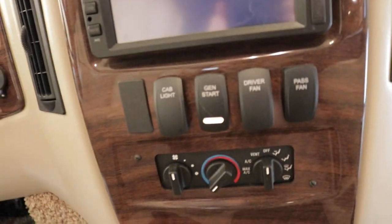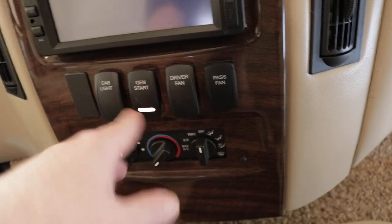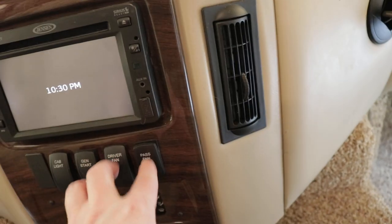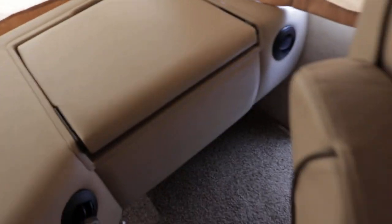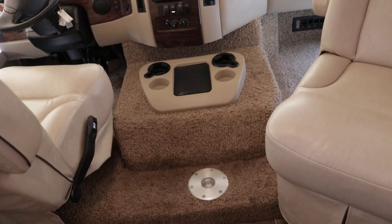There's your generator start button. Overhead cab light for the cab area. Driver and passenger fans in the top left and right corners activate when the engine is running. You do have a computer desk here — I forgot to point that out — with a 110 outlet and a 12-volt outlet so you can charge smart devices. There's also a little doggy window or safety window, and you can put a little coffee table there.